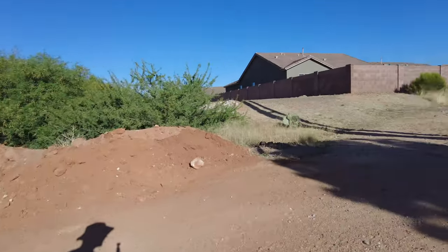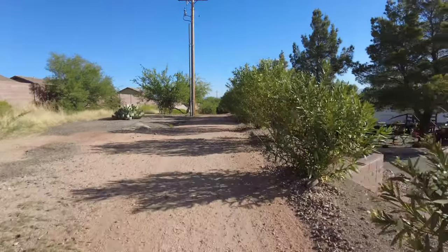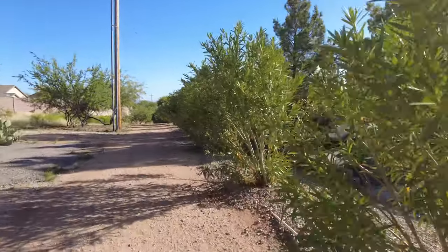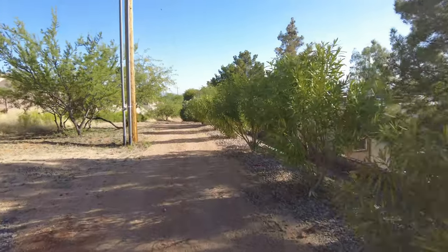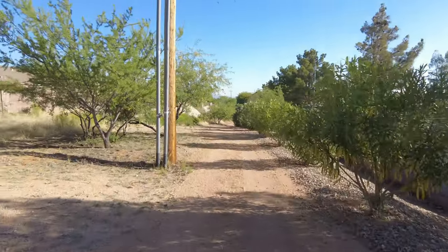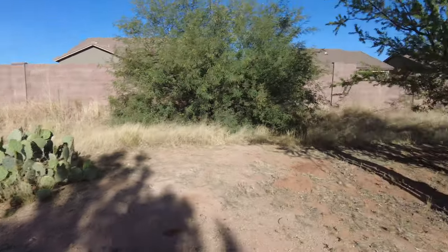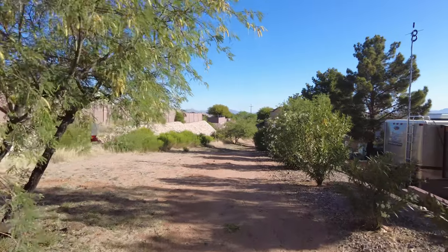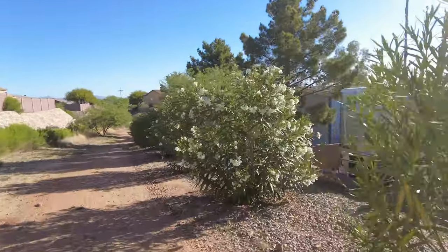Along the boundary of the park is a wonderful trail for walking, with lots of cactus and trees.